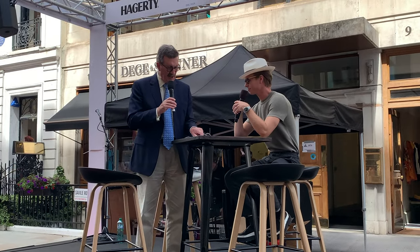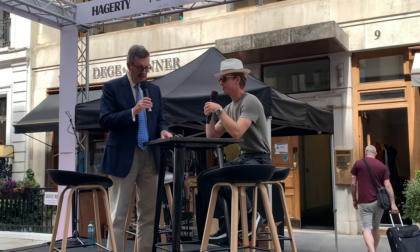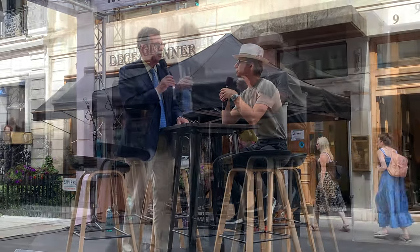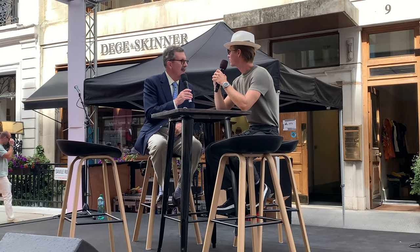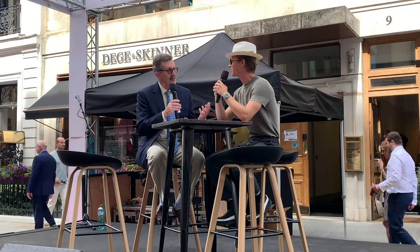We've got another exciting talk coming up just now. I'm delighted to say that Lucas Singer, co-founder of Singer Vehicles, is here with me. We're going to chat about the new 3D hypercar that Singer brought to show us. Thank you for coming, and thank you for bringing this car. This is the first time it's been seen outside the US, and it's great that it's here, coming to Savile Row first.